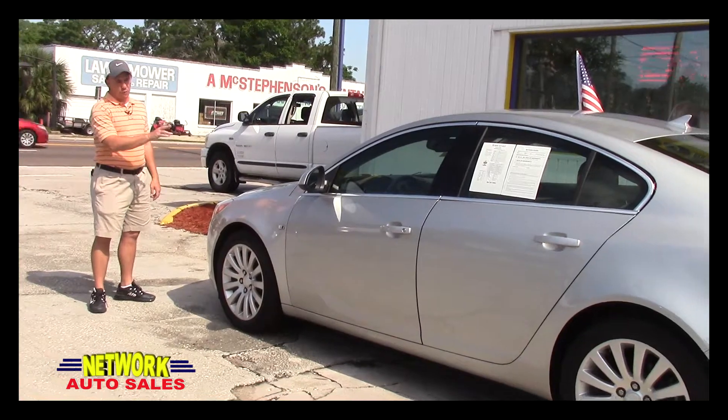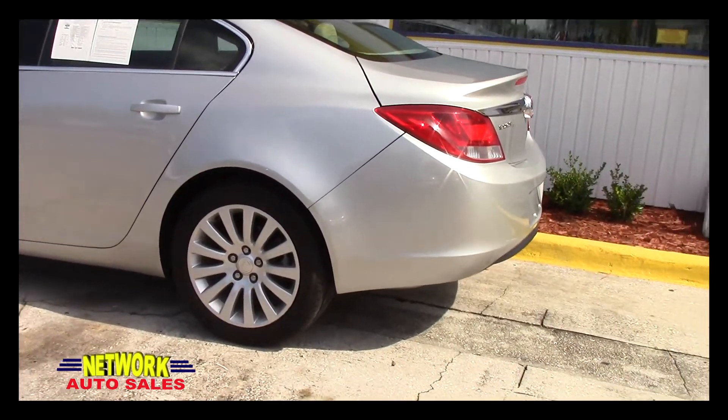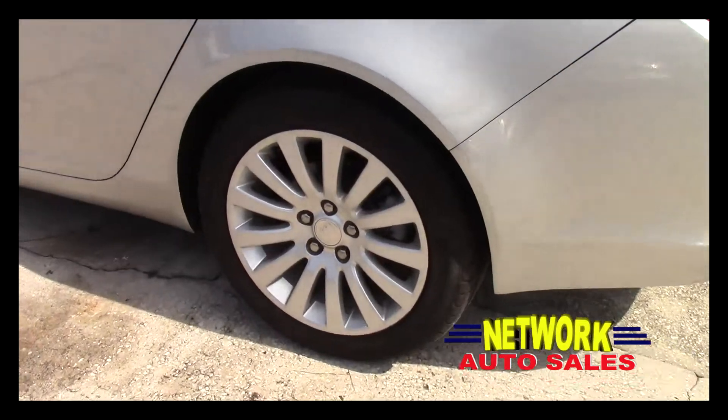The body on this Buick is a beautiful silver color. The body is in excellent shape — there's no dents, there's no dings. It's got the Buick alloy wheels with a brand new set of tires.